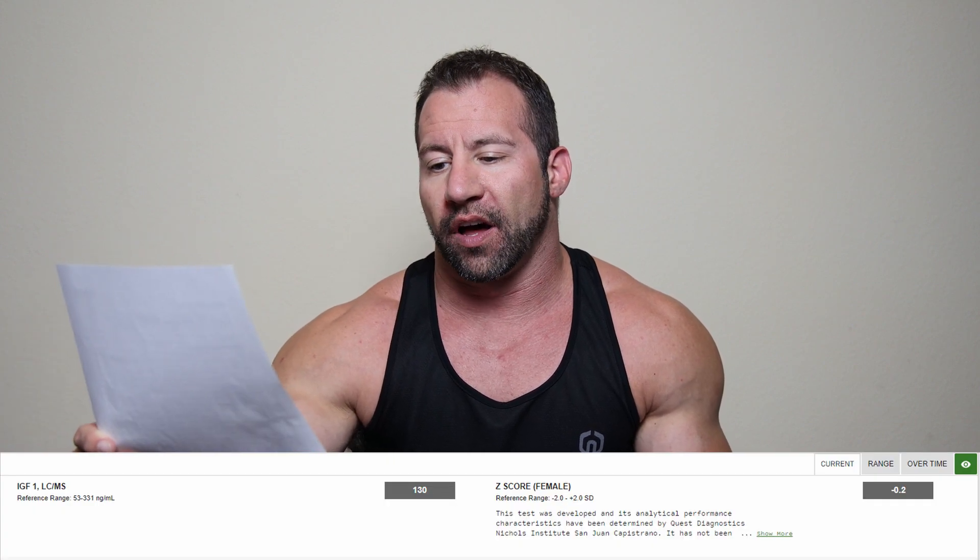She wanted better libido, better energy in the gym, recovery, muscle building — all the things you'd expect from testosterone. So she went to her doctor and got a full metabolic panel, hormone panel, a complete workup to see where she was at. With menopause coming later in life, she wanted to see if there was some leeway to add exogenous testosterone. Let's start with that basic initial blood work. IGF-1 LC-MS sensitive test came back at 130, in a range of 53 to 331.